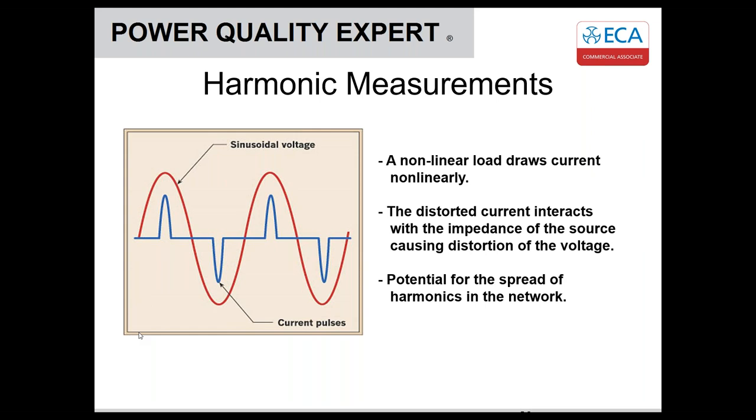A nonlinear load draws current in a nonlinear fashion. This distorted current will interact with the impedance of the source, distorting the voltage waveform. If severe enough, this has the potential to spread network harmonics back into the network. This is where we fall back on EN 50160 — the DNO is responsible for providing your voltage supply within those limits. If you're creating distortion within their network through current harmonics, it's potentially going to affect them, affect other people on the network, and worst case they could identify you as the source and disconnect you — though they'd more likely send a strongly worded letter first.